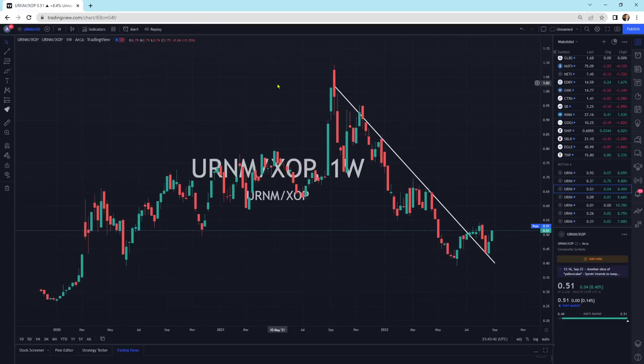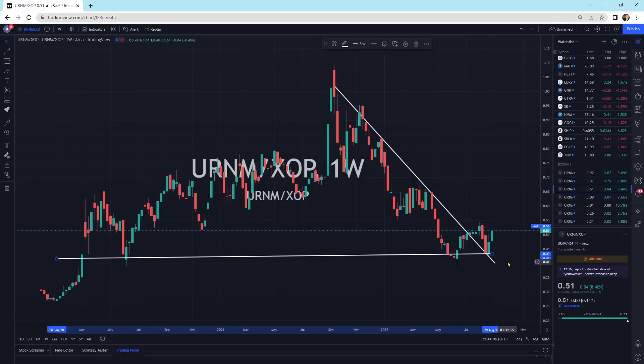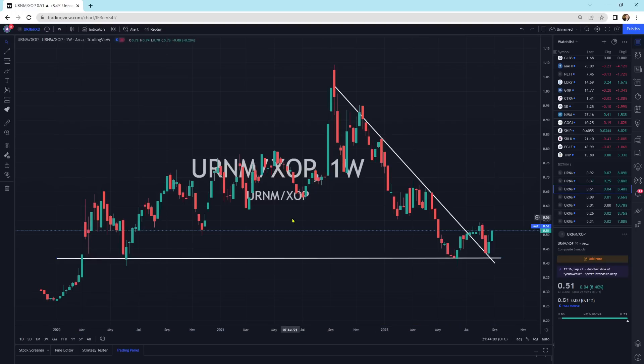Looking at URNM versus XOP — another oil and gas exploration ETF. We had a nice outperformance from 2020 all the way up to the peak of September 2021, then XOP outperformed coming on down. Now if you look, we are at very good valuations down here, basically coming down into the support region. We pulled back to support and now we're starting to break to the upside. I think XOP is going to go up, but URNM could go up at an even faster pace.